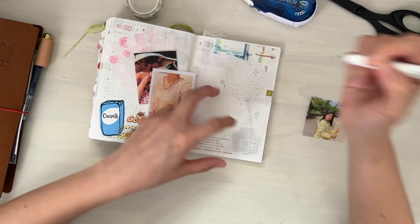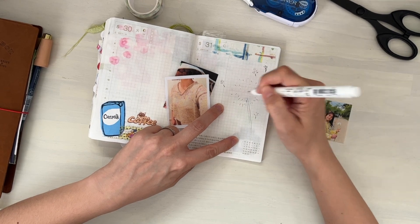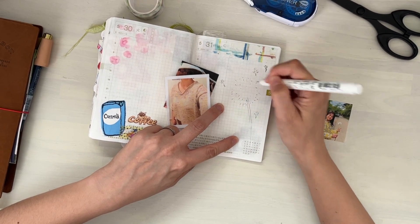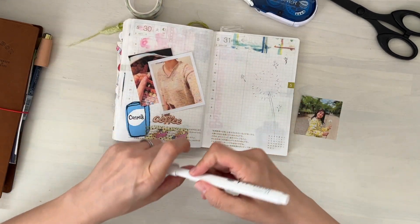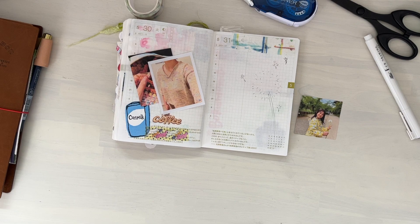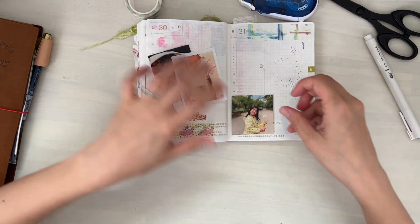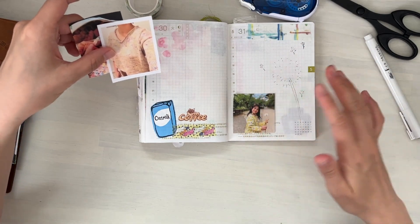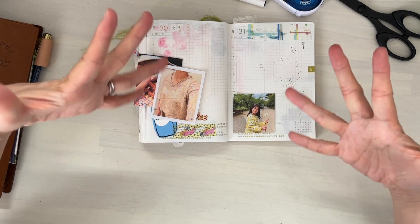It's now tsuyu season, meaning rainy season in the Tokyo area. It's very humid — this morning the humidity was over 90-something percent. The summer season is going to start soon. It feels like it's just raining, humid, and very sticky outside.